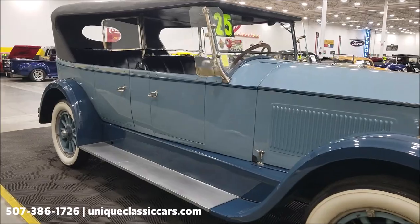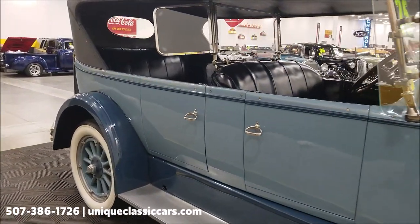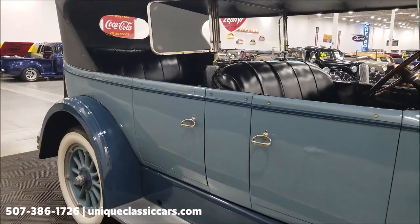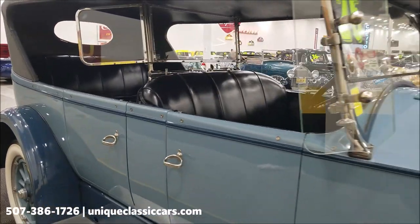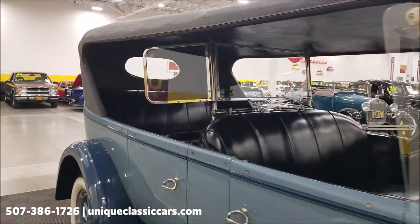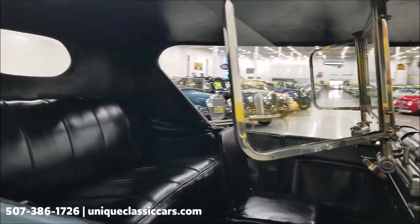You can also call us at 507-386-1726. We're going to start this up in a bit and check out the engine bay. As you can see, it does have the wind wings and also the second passenger windshield back here, which is completely adjustable.